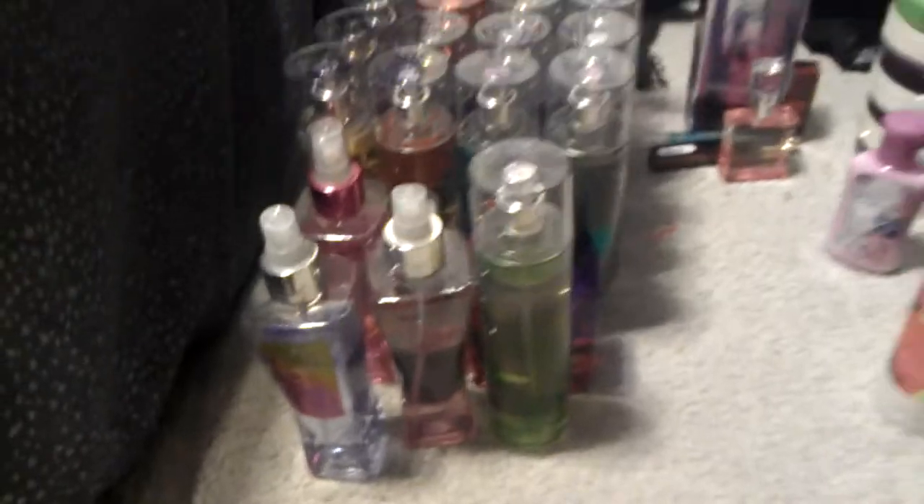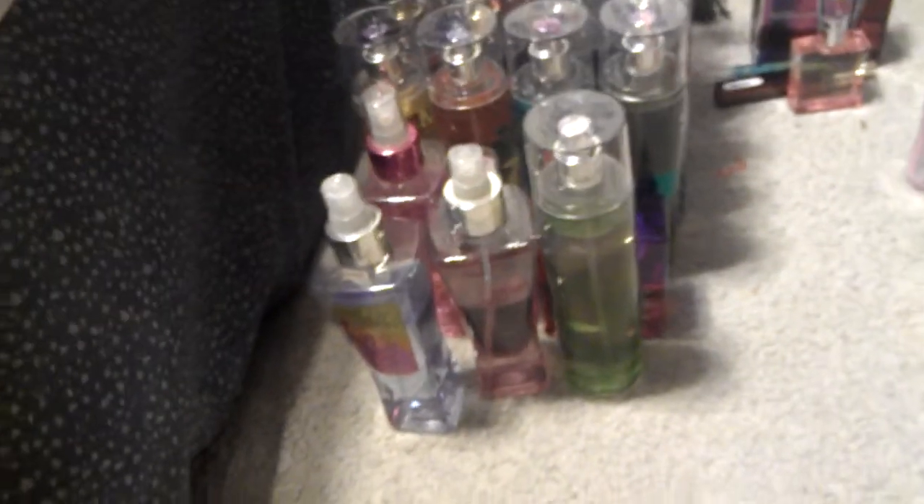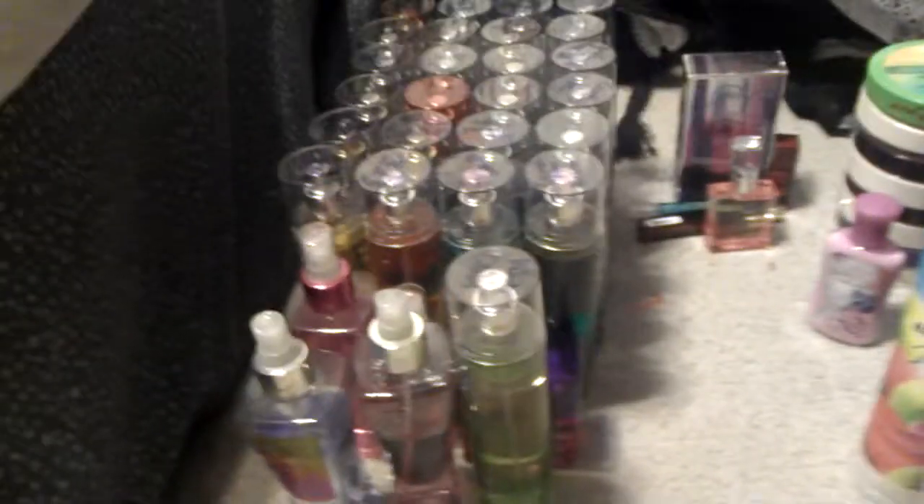Hey guys, I'm back for yet another video. This one is going to be my updated Bath and Body Works collection, because even though I was on a Project Pan, I kept buying. And I wasn't filming during that time, so you didn't get to see a lot of it.